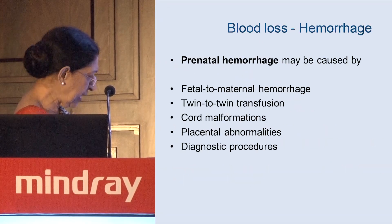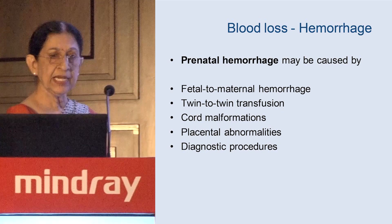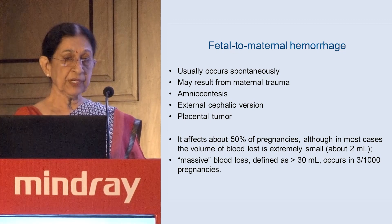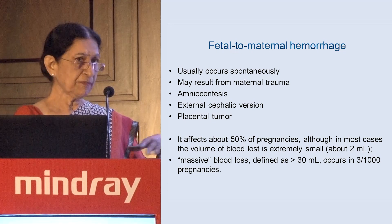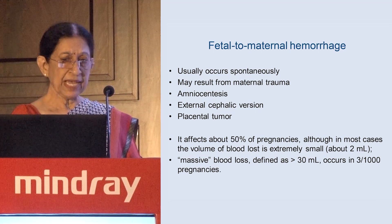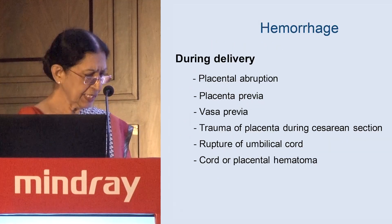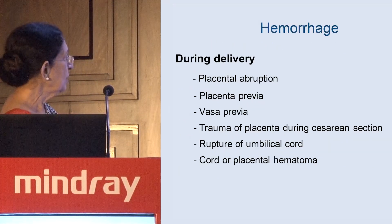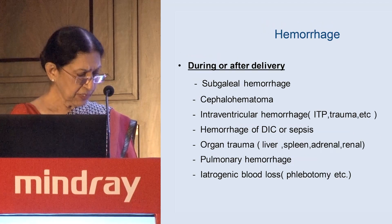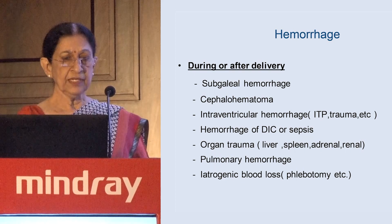Prenatal hemorrhage has many causes — fetal, maternal, twin-to-twin, cord, and others. Fetal-to-maternal hemorrhage can occur spontaneously or from amniocentesis or versions performed during pregnancy, affecting about 50% of pregnancies. Massive blood loss, defined as more than 30 ml, occurs in 3 in 1000 pregnancies. During delivery and just postpartum, there are additional conditions that can cause hemorrhage and make the baby anemic.